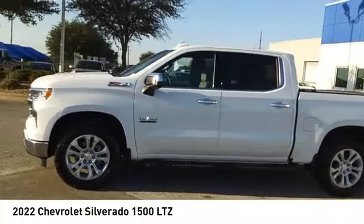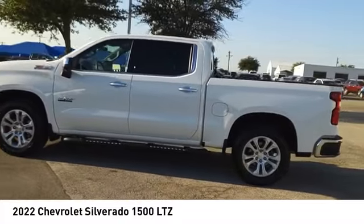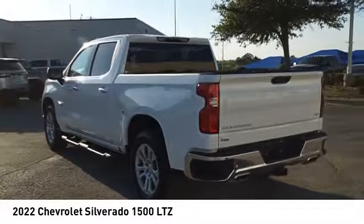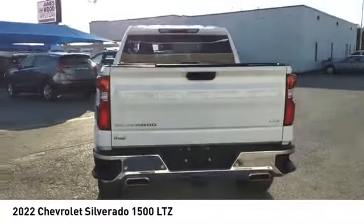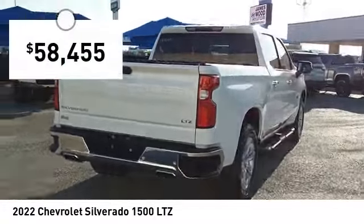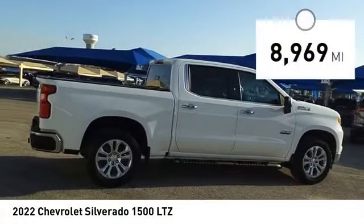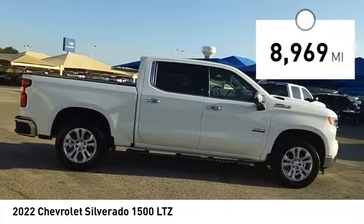Take a ride in the 2022 Silverado 1500. The Chevy Silverado 1500 has the lowest cost of ownership of any full-size pickup and is priced below sixty thousand dollars. This vehicle has less than 9,000 miles.